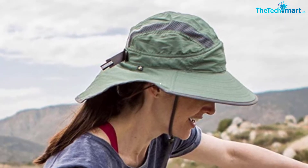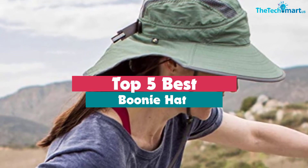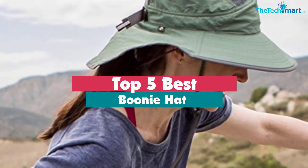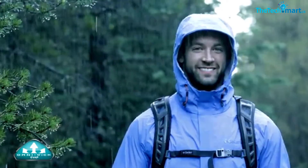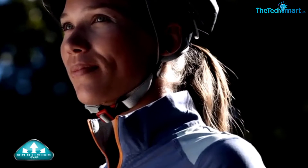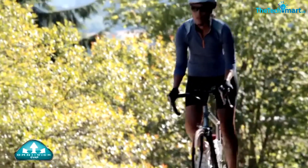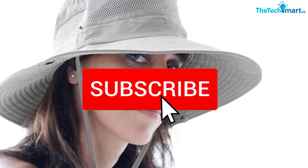Hey guys, in this video we're going to be checking out the top 5 best boonie hats available on the market for their true quality. I made this list based on my personal opinion and hours of research, and have listed them based on popularity, quality, price, durability, user opinions, and more. If you want to see more information and the updated price, you can check out the description below, and make sure to subscribe for more reviews.